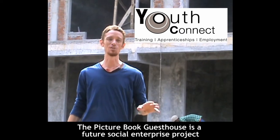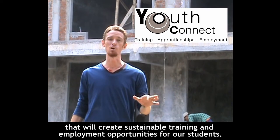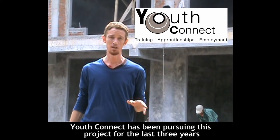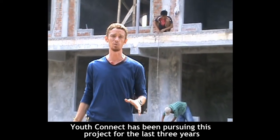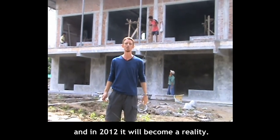The Picture Book Guest House is a future social enterprise project that will create sustainable training and employment opportunities for our students. YouthConnect has been pursuing this project for the last three years, and in 2012, it will become a reality.